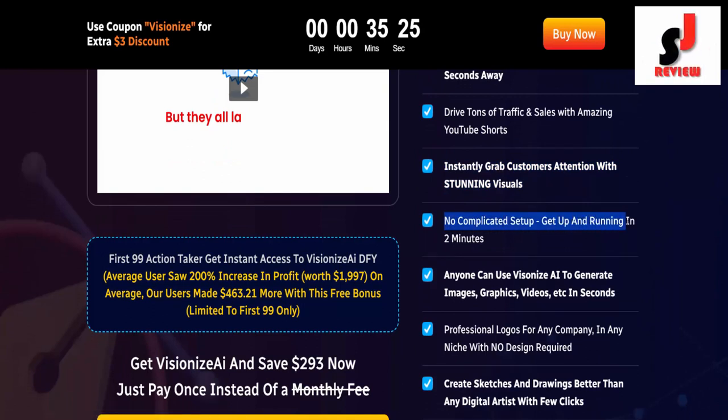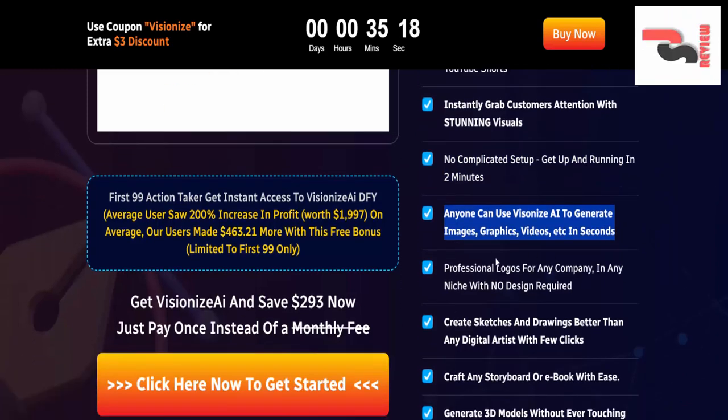No complicated setup. Get up and running in 2 minutes. Anyone can use VisionEye's AI to generate images, graphics, videos in seconds.